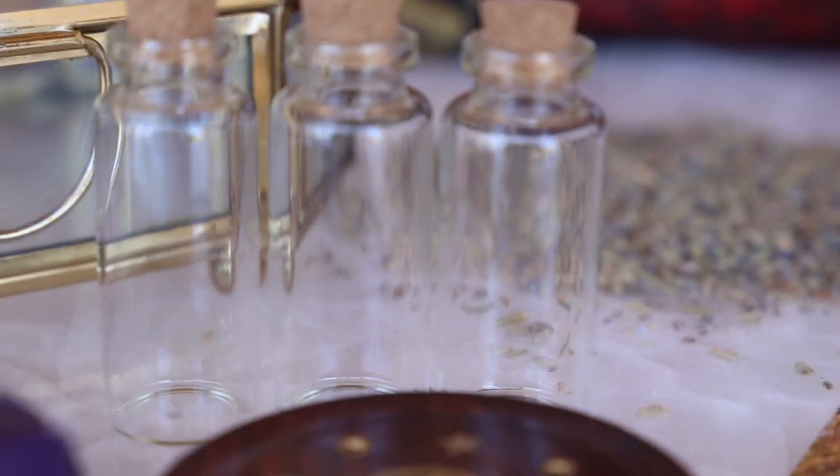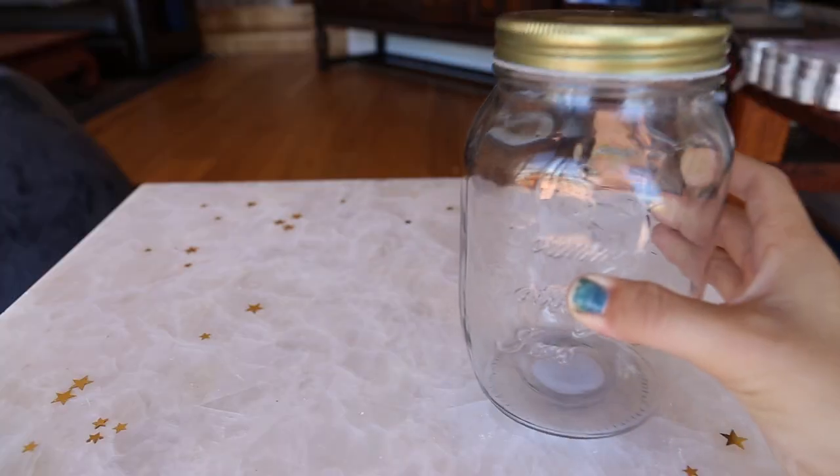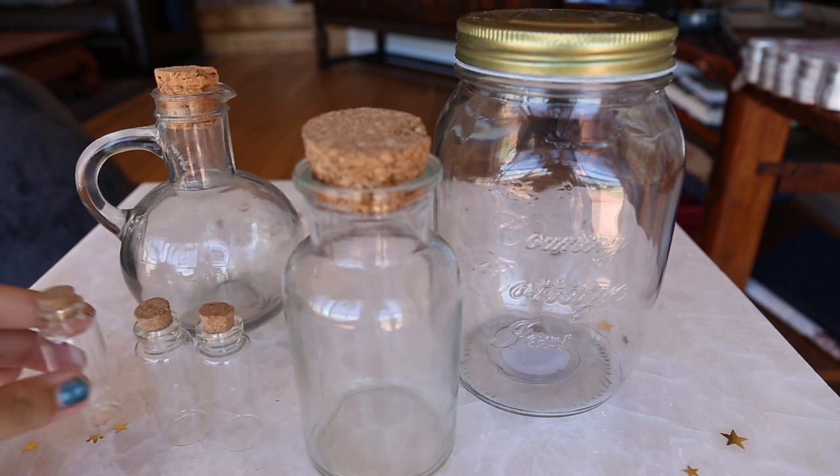Today I picked up a few witchy supplies from the dollar store and with that comes a haul. Dollar stores sell so many different jars in many shapes and sizes for around a dollar to two dollars.